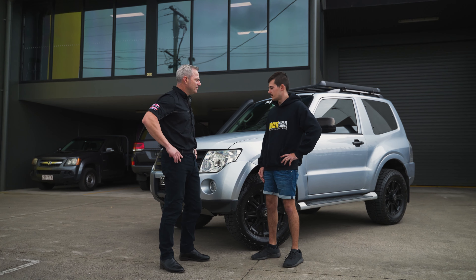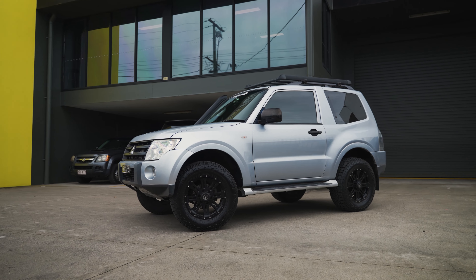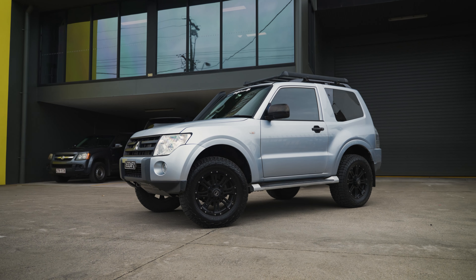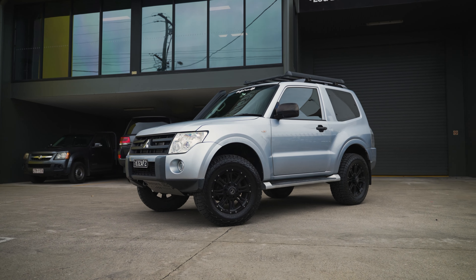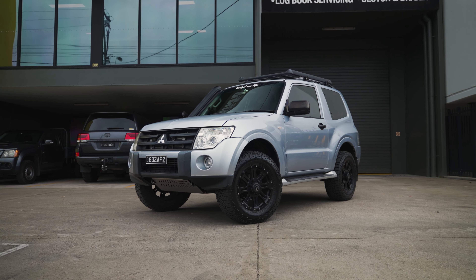So I bought this car originally to tow my small camper trailer, and I needed that diesel power. It was lacking a bit of power, so all I wanted to do is grab a bit more power out of it, just to go touring basically and explore Australia.